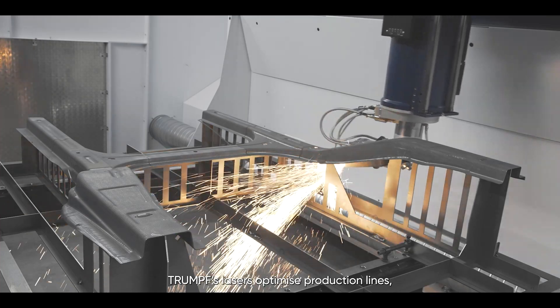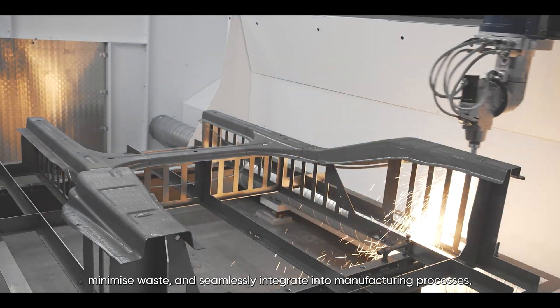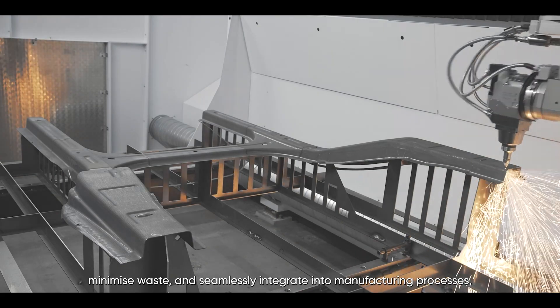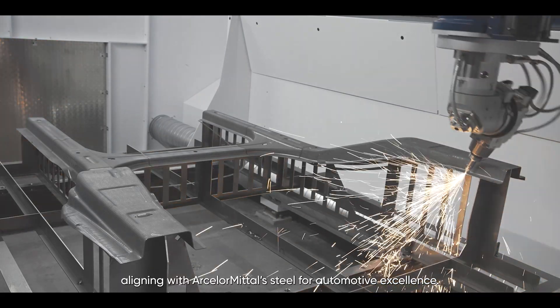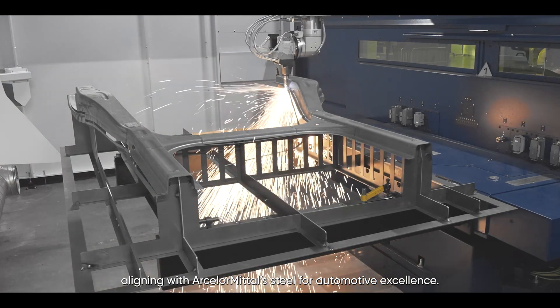Trumpf's lasers optimize production lines, minimize waste and seamlessly integrate into the manufacturing process, aligning with ArcelorMittal's drive for automotive excellence.